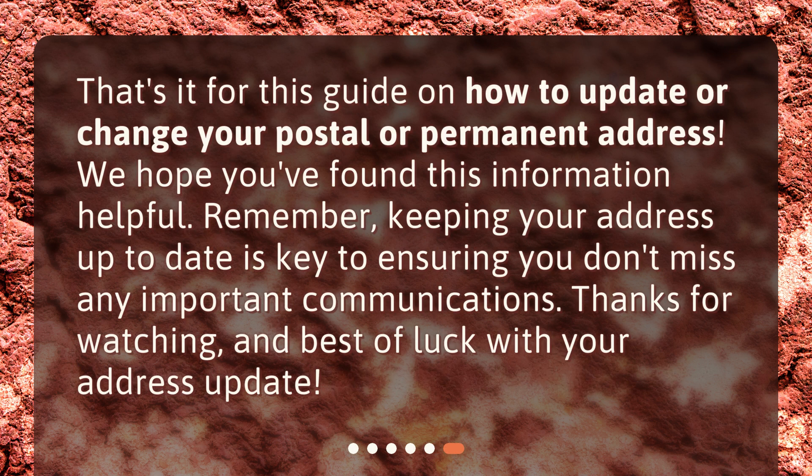That's it for this guide on how to update or change your postal or permanent address. We hope you've found this information helpful. Remember, keeping your address up to date is key to ensuring you don't miss any important communications. Thanks for watching, and best of luck with your address update.